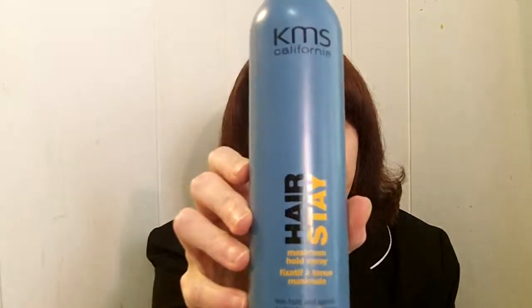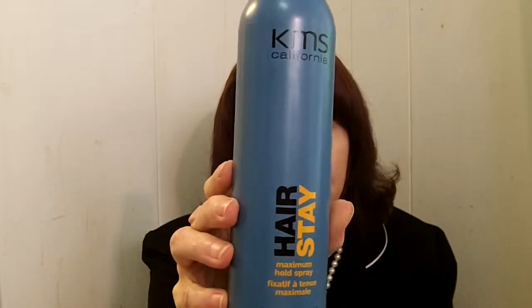Hi everyone, my name's Lori. I'm 53 years old and I live in Florida — soon to be 54. Today I want to talk to you about a really great hairspray called KMS California Hair Stay. This is a maximum hold spray and it resists humidity, and both of these things are really good because I live in Florida.